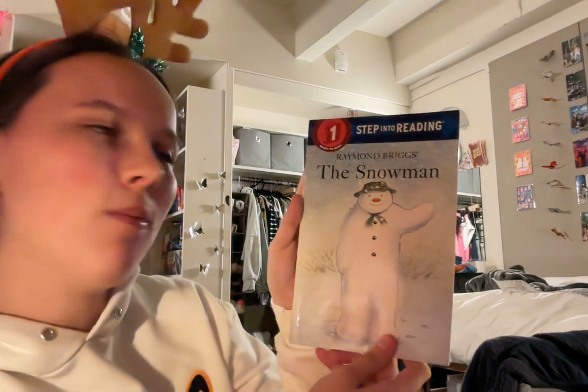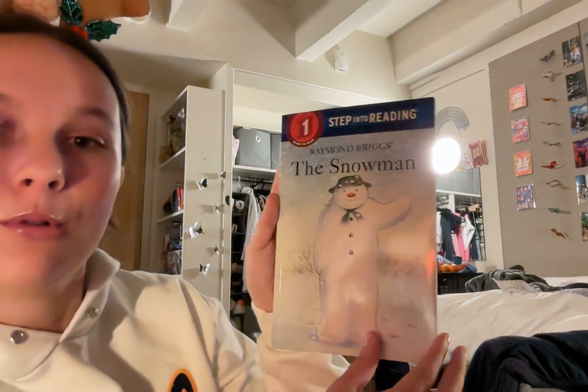I'm wearing another festive headband with brown reindeer antlers and some fuzz and a little mistletoe. I'm very excited and today I'm gonna be reading The Snowman by Raymond Briggs.